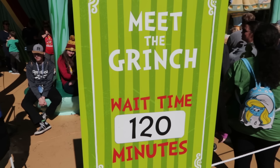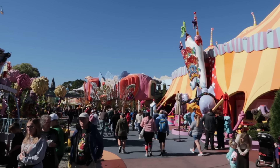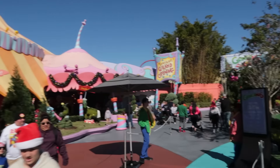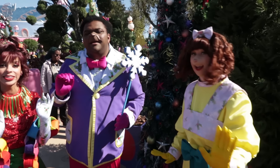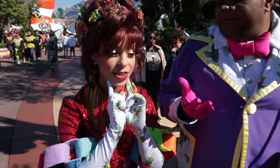At the moment the wait time to meet the Grinch is nearly twice as long as Hagrid's Magical Creatures Motorbike Adventure. Last week during a live stream we saw the Grinch wait time at 300 minutes — that's five hours! If you're new to Islands of Adventure this time of year and interested in the Grinchmas show, it's in Seuss Landing right next to Circus McGurkus. Why doesn't the Grinch like knock knock jokes? Because there's a Who there!